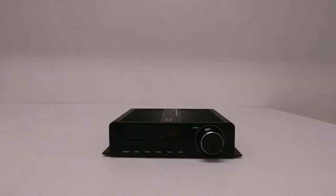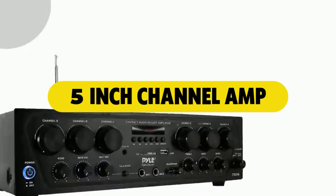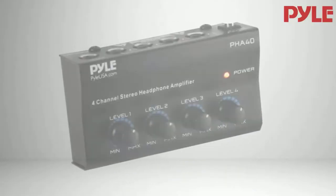Are you looking for the best 5-channel amplifier? In this video, we will break down the top 4 5-channel amplifiers. We have included links in the description for each product mentioned, so make sure you check those out to see which one is in your budget range.